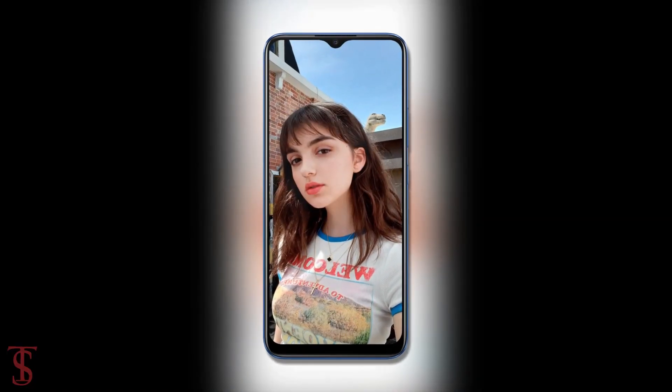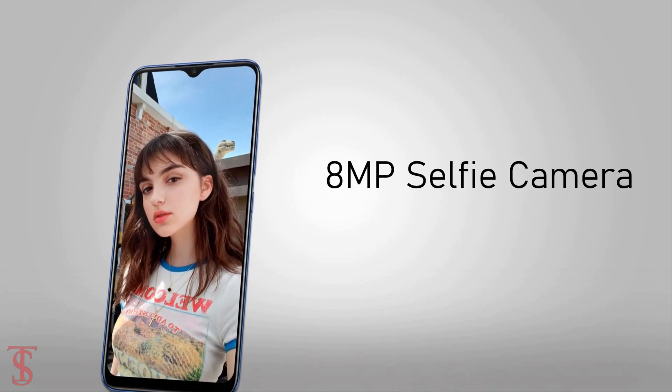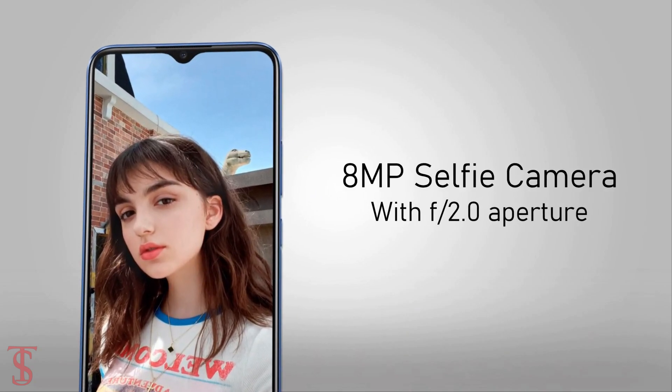For selfies, it has an 8MP camera under the water drop notch at the top center with f/2.0 aperture.